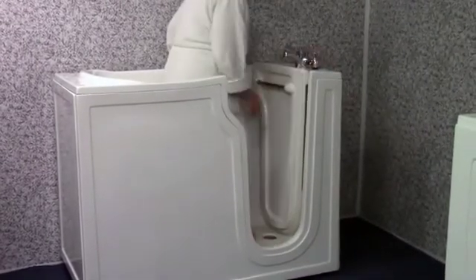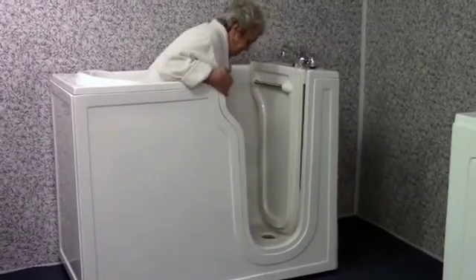The entry step is one of the lowest available, and the seat and floor of the bath is textured to prevent slipping.